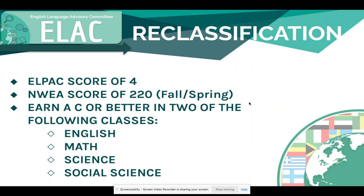A part of the reclassification process is not only scoring a four on the ELPAC, but students also need to score a 220 on the NWEA. Students are tested on that test during the fall and spring. In addition, they are required to earn a C or better in two of the following classes: English, math, science, and social science. So if a student got an A in English and a B in their math class, that would meet the two core class requirement for the reclassification process.